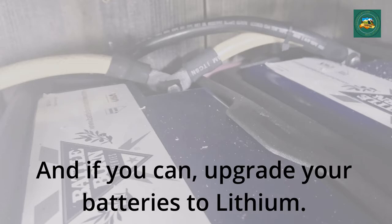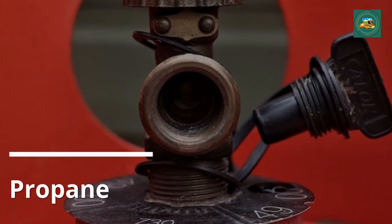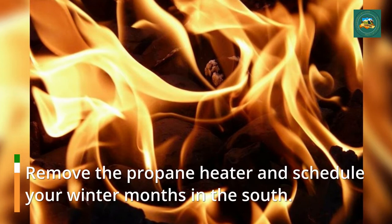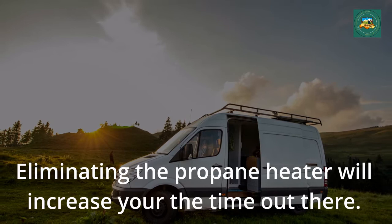Propane. Most motor homes use propane for cooking, heating, and running the fridge. Remove the propane heater and schedule the winter months in the south. Eliminating the propane heater will increase your time out there.